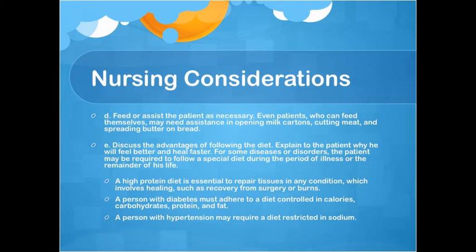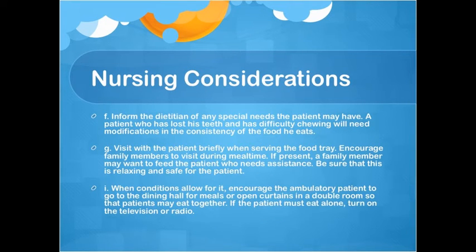A high-protein diet is essential to repair tissues in any condition involving healing, such as recovery from surgery or burns. A person with diabetes must adhere to a diet controlled in calories, carbohydrates, protein, and fat. A person with hypertension may require a diet restricted in sodium. F: Inform the dietician of any special needs the patient may have. G: Visit with the patient briefly when serving the food tray and encourage family members to visit during mealtime. When conditions allow, encourage ambulatory patients to go to the dining hall or eat together with others.